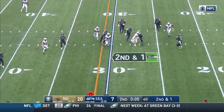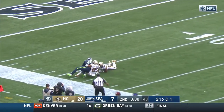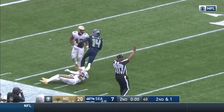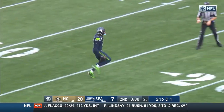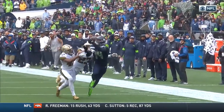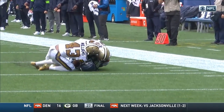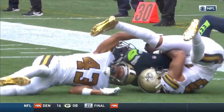Spinning around and launching it deep. Here's Metcalf — did he catch that? He did! He did! The rookie with no time left! That's why you have the timeout. What a catch! How strong is he? What a throw and catch.